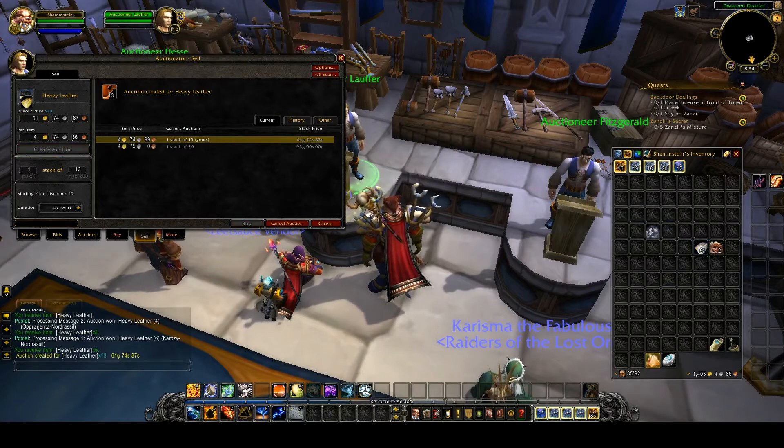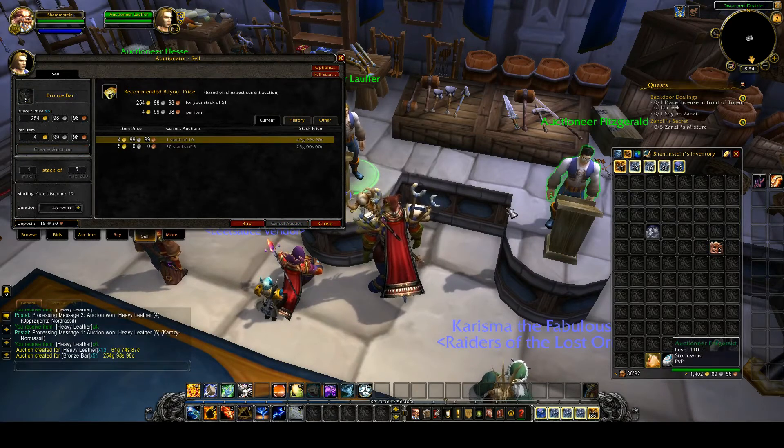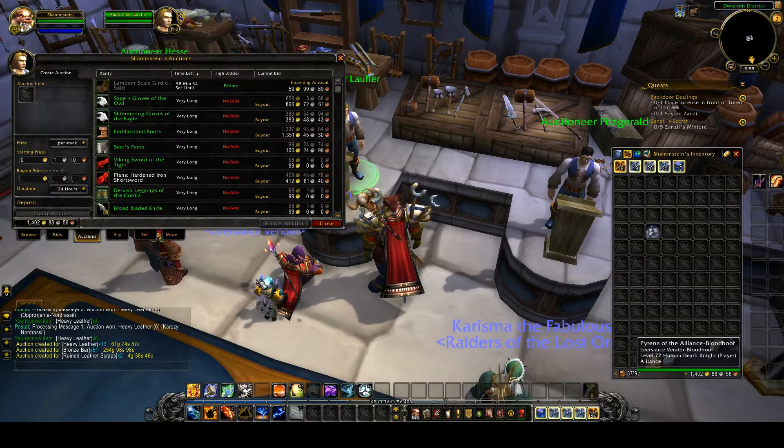The bronze bar — I'm going to follow it. I'll even sell this crap here. 2 gold each, yes. So as you can see, pretty simple.